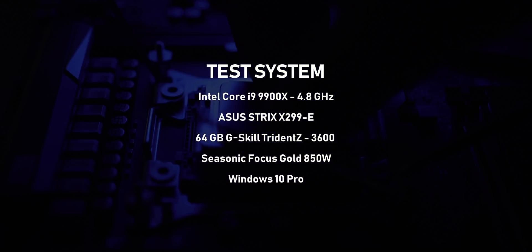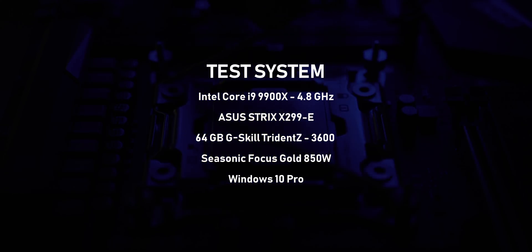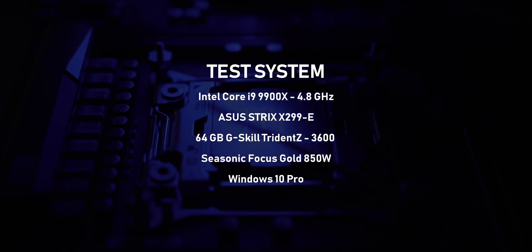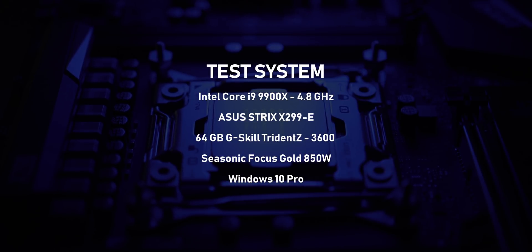If you've skipped to the performance segment, I want to mention something very important before the benchmarks. An actual review isn't really possible without having looked at how the RX 5700 XT and the 5700 perform compared to the Super cards, so definitely stay tuned for more content when the RX 5000 series finally comes out. Our test system features a Core i9-9900X overclocked at 4.8GHz on all cores, an Asus X299 Strix E motherboard, 64GB of G.Skill Trident Z clocked at 3600MHz, and a Seasonic Focus Gold 850W power supply, running Windows 10 Professional with all the latest updates.